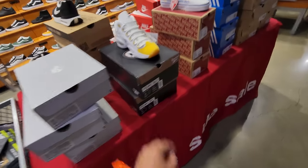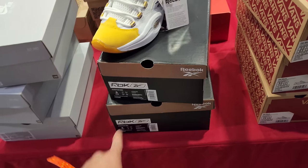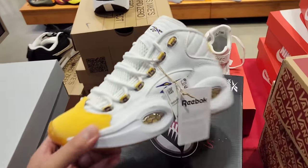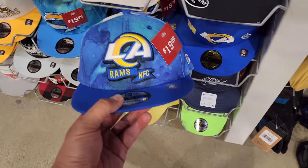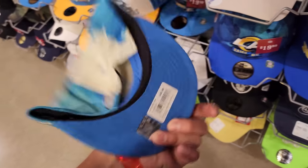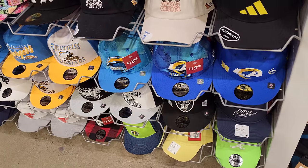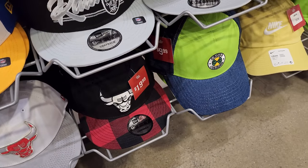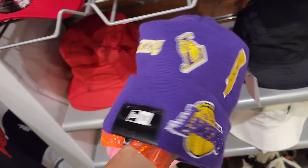Grade school ones going for 50 dollars — size five and six. Those are so fire. They also have Ram and Charger snapbacks going for 20 bucks, normally 41 dollars — pretty solid deals on hats. Little snapbacks going for 20 bucks. I don't know about that colorway though.